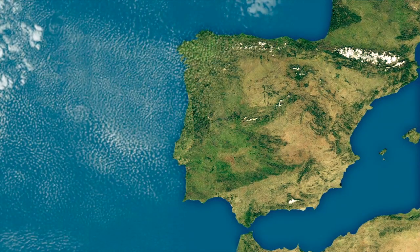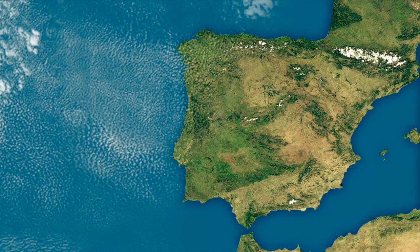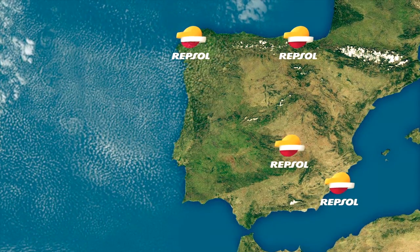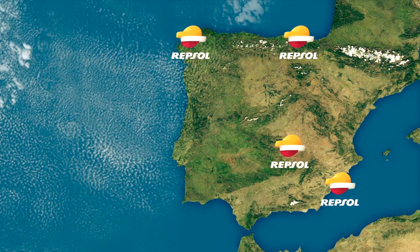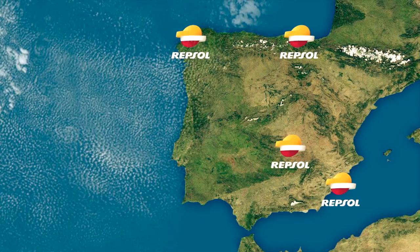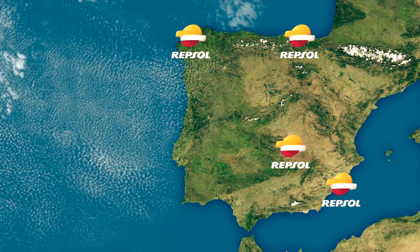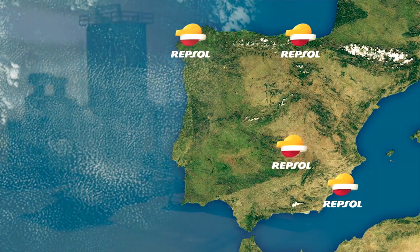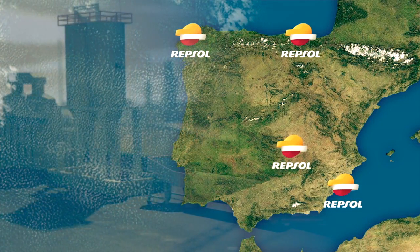At present, Repsol produces green coke at its plants in Puerto Llano, Bilbao, Coruña and Cartagena. Our well-known presence at a national level and the fact that our production centres are so close to the shores of the Atlantic and the Mediterranean guarantee we can offer our supplies in an agile and flexible manner.